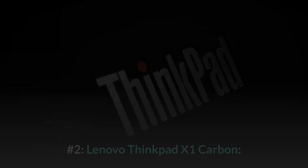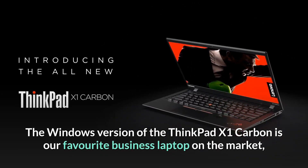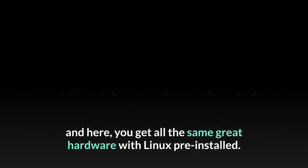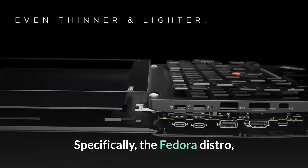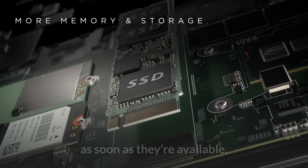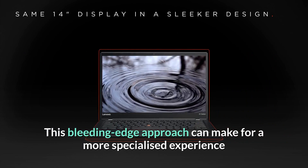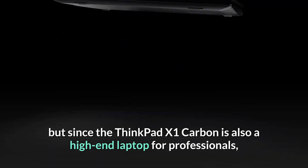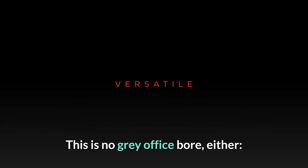Number two: Lenovo ThinkPad X1 Carbon. The Windows version of the ThinkPad X1 Carbon is our favorite business laptop on the market, and here you get all the same great hardware with Linux pre-installed — specifically the Fedora distro, which is geared towards experienced Linux users who want to try the latest features as soon as they're available. This bleeding-edge approach can make for a more specialized experience than the crowd-pleasing Ubuntu, but since the ThinkPad X1 Carbon is a high-end laptop for professionals, the pairing makes sense.